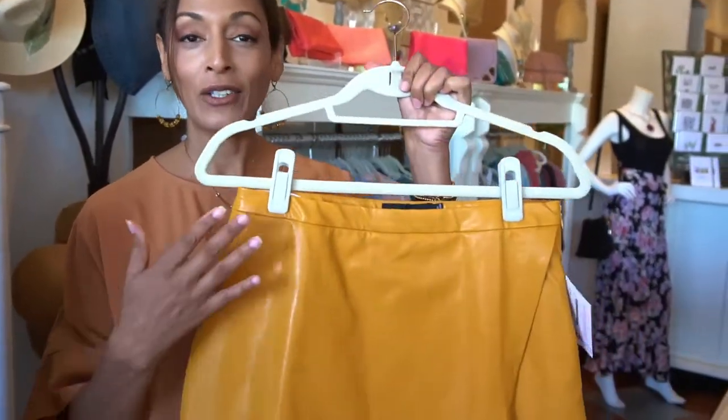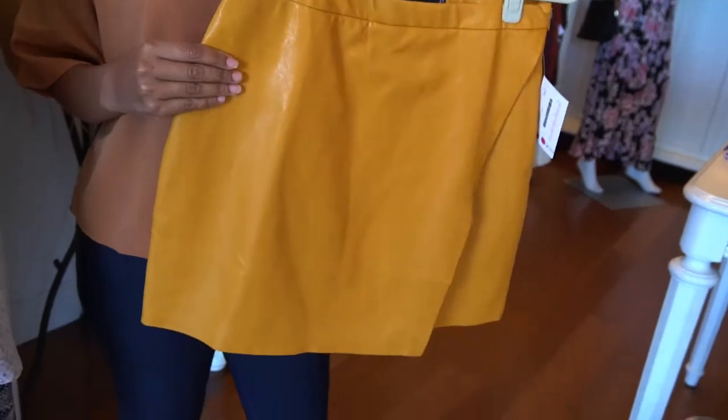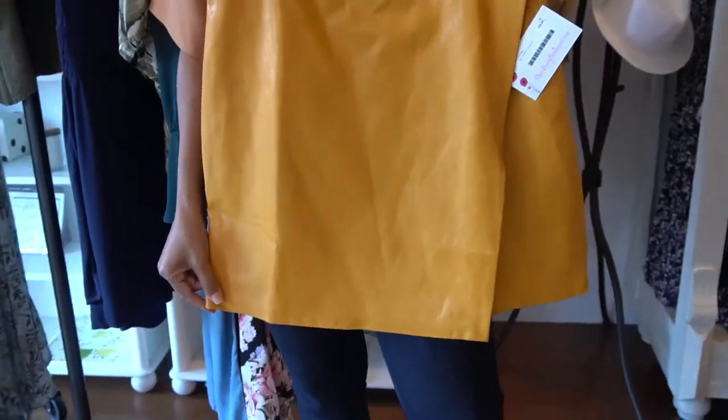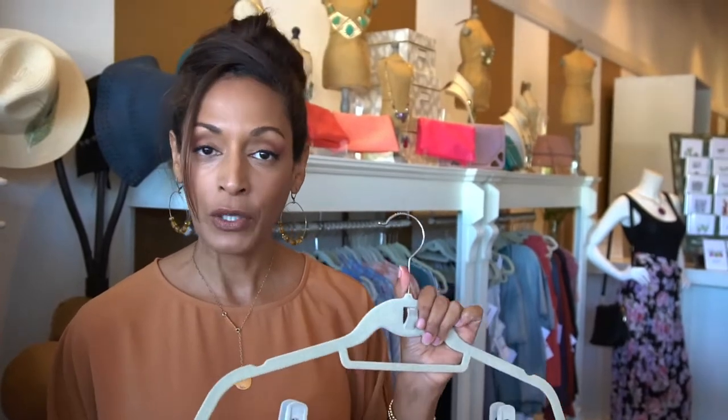Another favorite color of mine is gold or mustard yellow, which is very in as well. This is the mini faux leather skirt — great for date night, ladies. You can pair it with a t-shirt or something dressier. Keep in mind to always choose lightweight or supple leather so you don't get too hot from the Florida humidity.